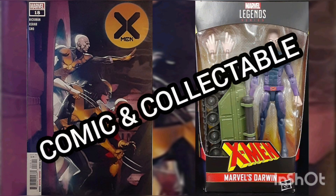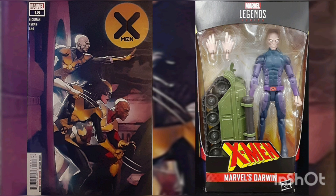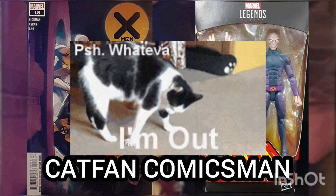Well, I'd like to thank you for joining me for today's Daily Comic and Collectible, and I hope to see you again tomorrow. This is CAD Fan, Comics Man — I'll catch you on the flip. Over and out.